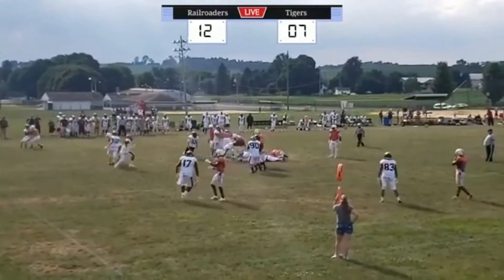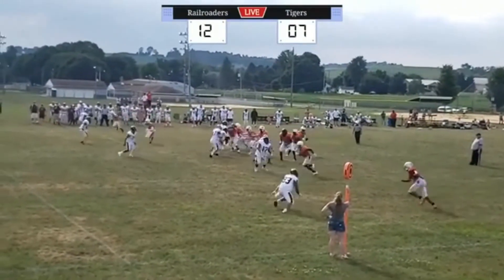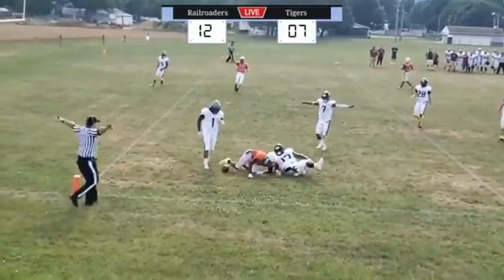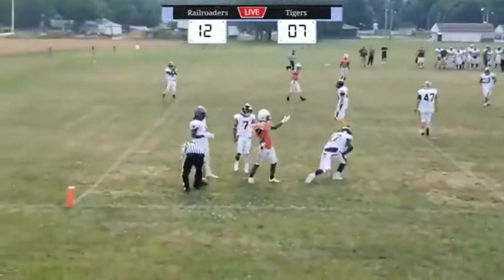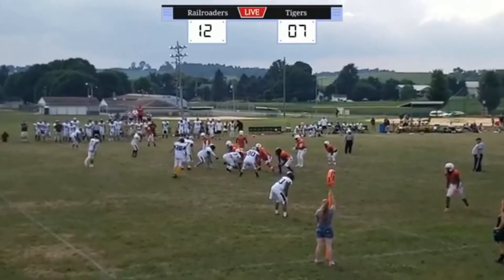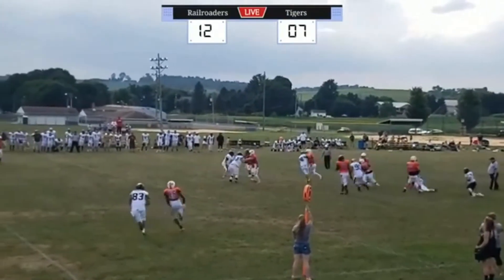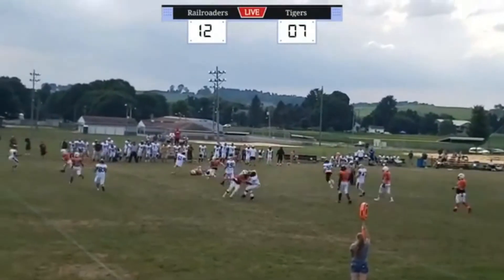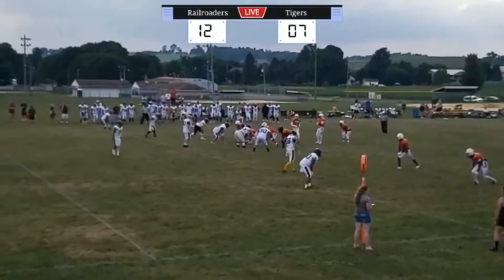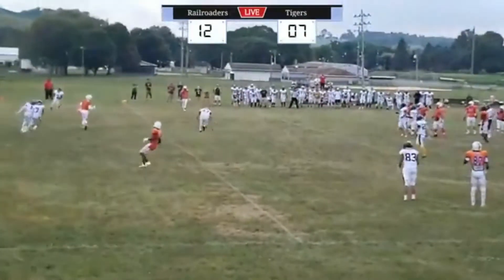Handoff again — this time nowhere to go. Nine to go. Play action, going to throw it — complete. Tigers wanted the flag — no penalty. Play action, rush coming — they're trying to get him. He's still going — finally taken down. Hopefully enough for the Tigers. Man in motion, rush coming, going to throw — incomplete. Brunswick takes over.